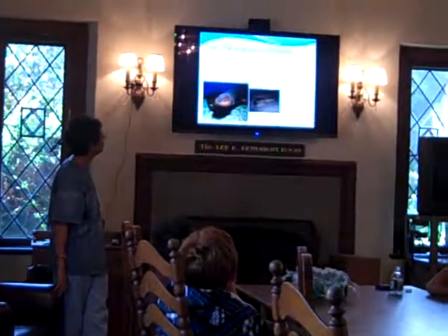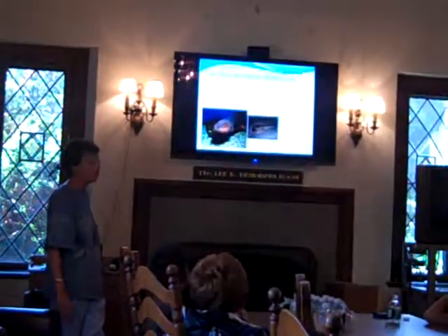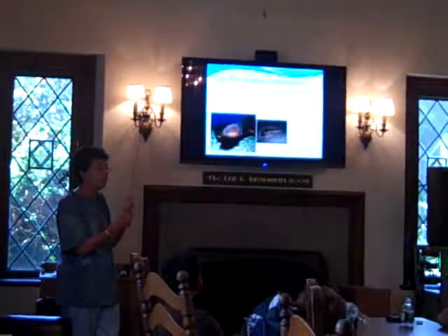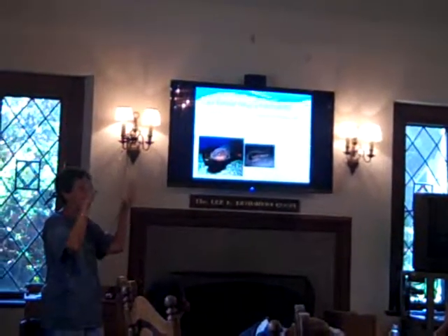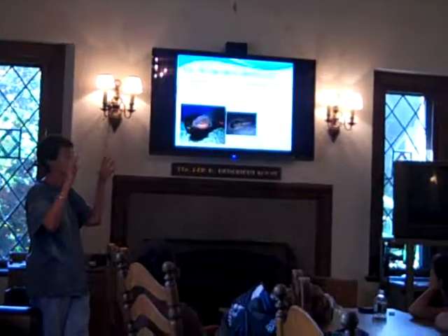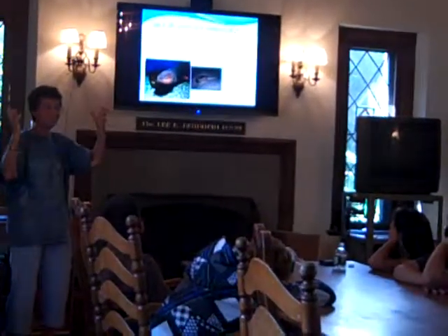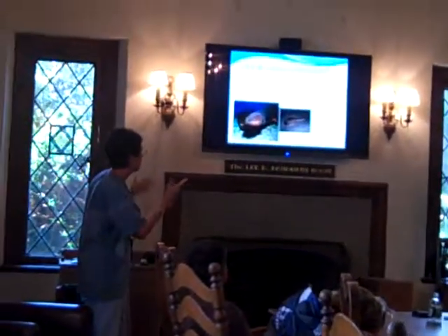This is a picture of an electric eel and an electric ray. What do they do it for? They stun small fish that they want to eat. As a fish is going by, they zap it with electricity and the fish is stunned and shocked.